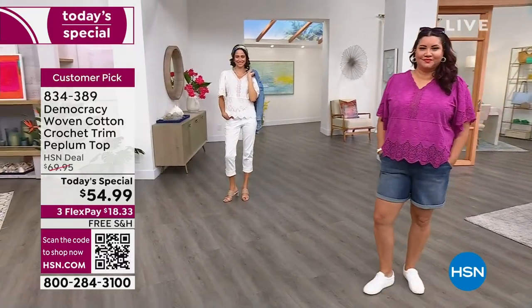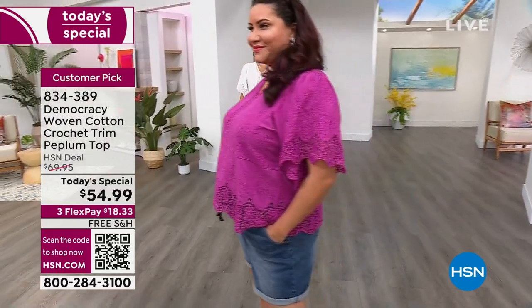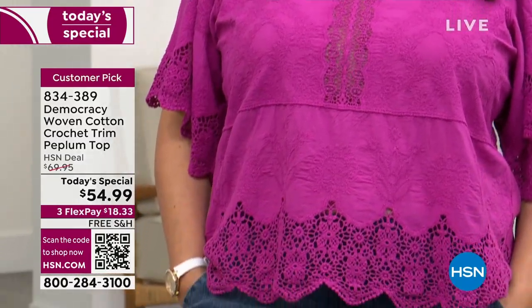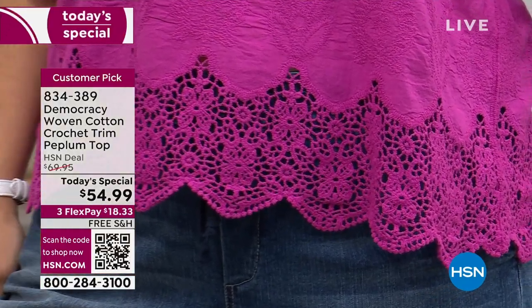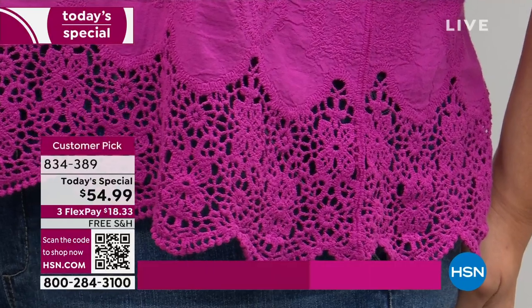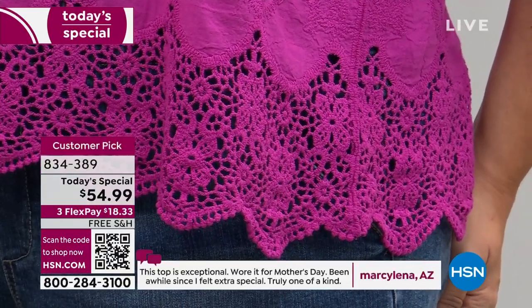It's got everything going for it, and then you put it on and you've got everything going for it. It is one of those pieces — and we'll get more close-up shots so we can really put this in your home. This top was based off a customer pick that sold out within 14 minutes. Sold out at $69.95. Sold out at the HSN deal price. Lots of phenomenal reviews that you'll see rolling at the bottom of your screen. Now it's on the Today's Special lineup at $54.99. We have FlexPay. We ship it to you for free.